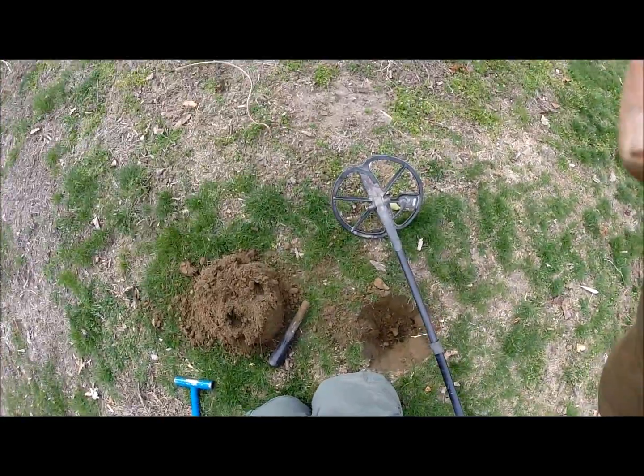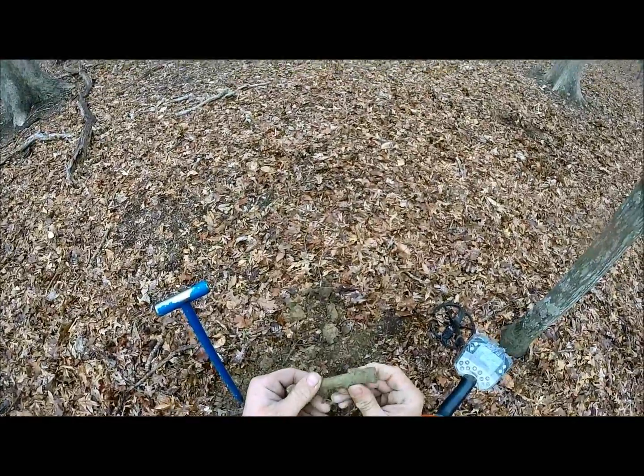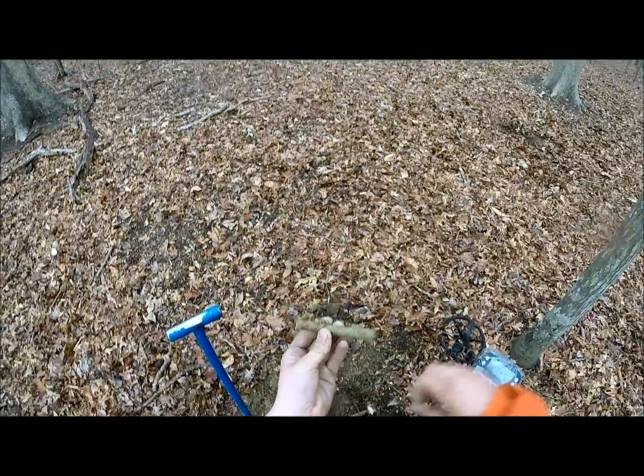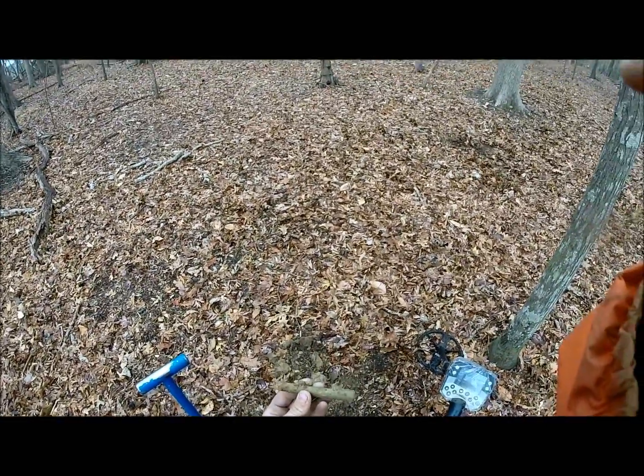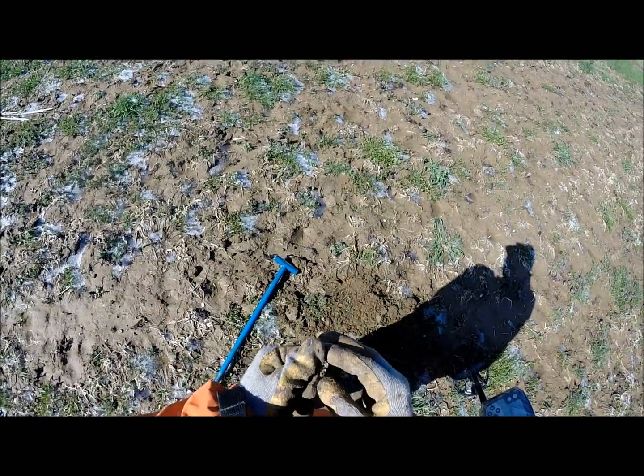I'll keep going - guys, this is a ramrod channel for a British Brown Bess musket. I found one before, that's how I know. It's starting to rain, so I'll get back to you guys. It's worn to death but I got my sixth copper this hunt.